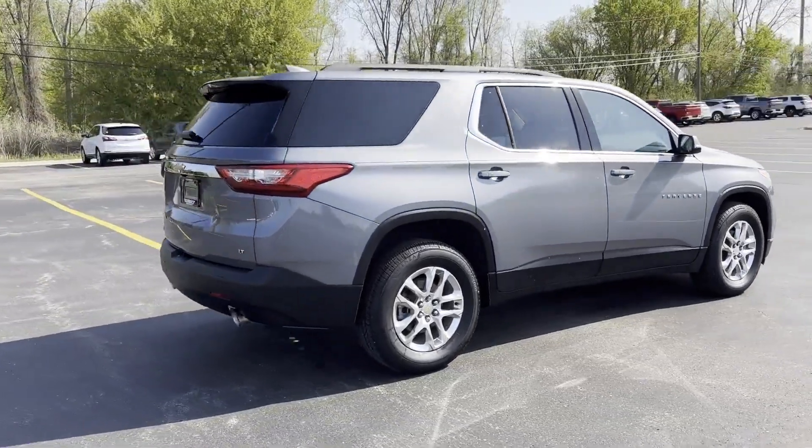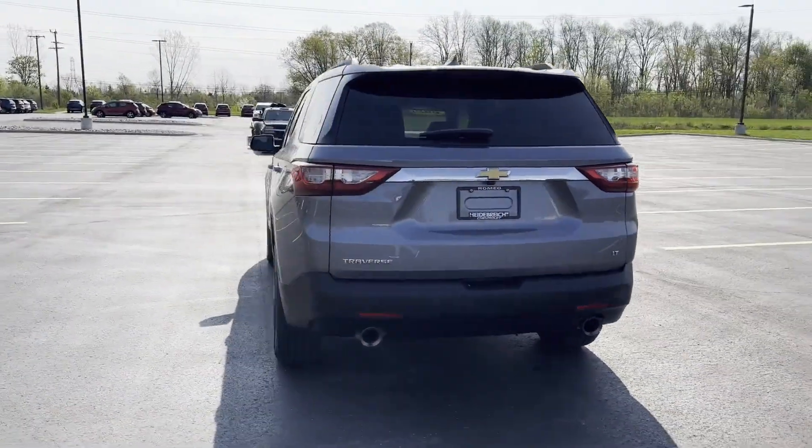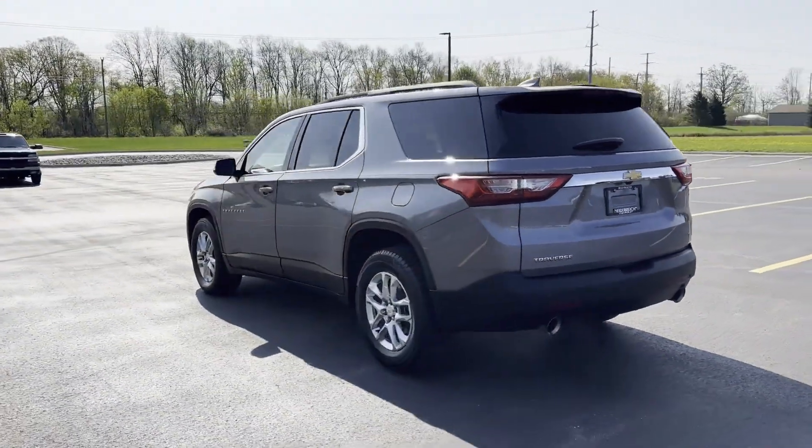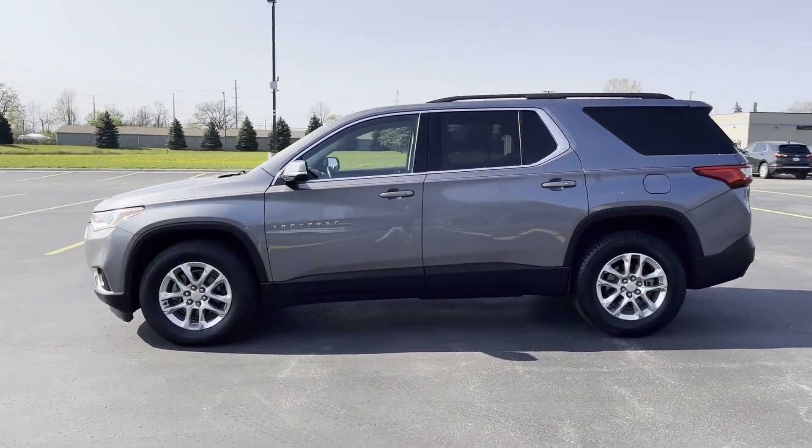It's equipped with many extra conveniences right at your fingertips, including side-view mirrors with turn signals, Wi-Fi hotspot, satellite radio, multi-zone air conditioning, and third-row seating.